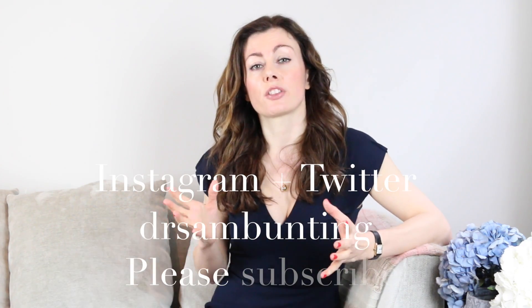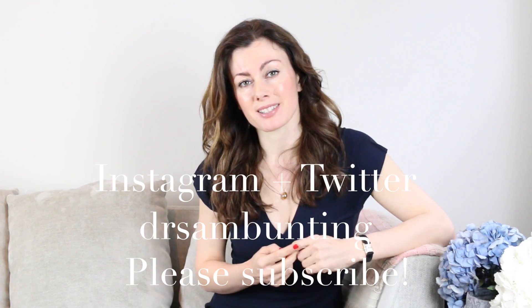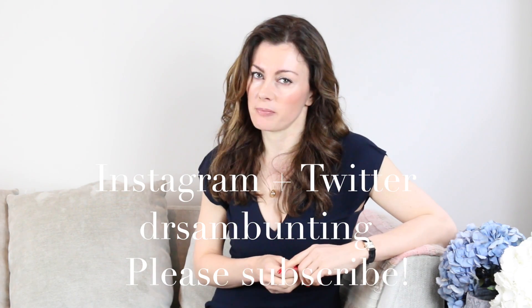That was quite a long video for something which is basically an answer to one question, but I think it just shows us that it's a complicated situation. Managing your behaviour is always the first and foremost way of protecting your skin. Hope that was helpful — bye!